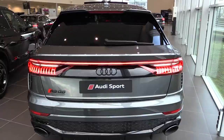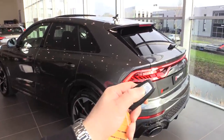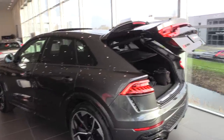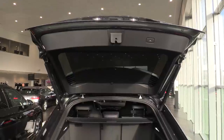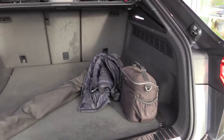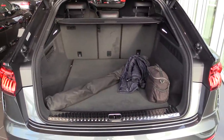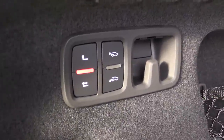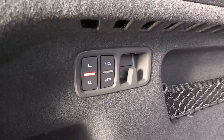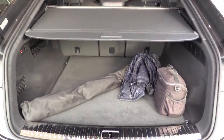Special design for the spoiler on top. You can also open the trunk with the key. The trunk space is 605 liters, and when you fold the rear seats down it is 1,755 liters. The fuel economy is 12 liters per 100 kilometers combined — 17 liters in the city and 9 liters on the highway. It has a tow hook, and you can raise and lower the rear of the car. This car has the air suspension and all LED lights.